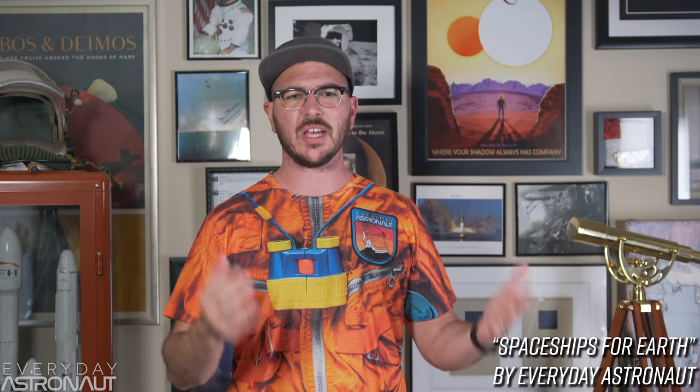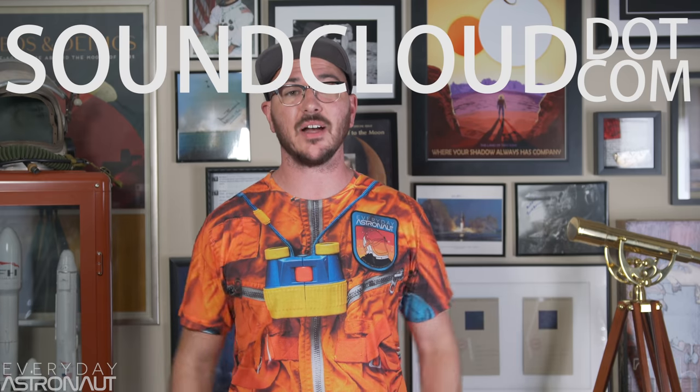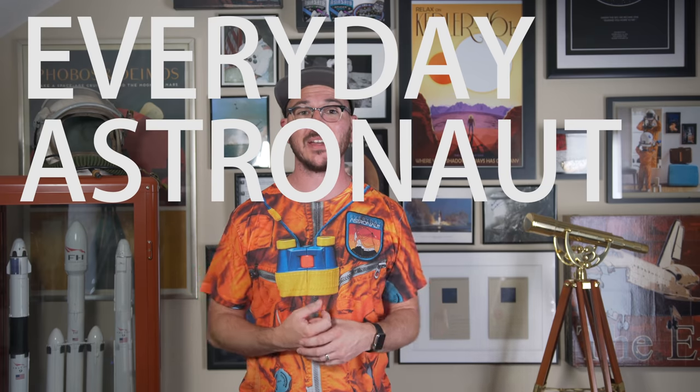Thank you, seriously. As always, all the music in my videos is original — feel free to check it out for free at SoundCloud.com/EverydayAstronaut. And hey, this ridiculous shirt is finally available in my web store, along with hats, mugs, prints of rocket launches, and lots of other fun stuff at EverydayAstronaut.com/shop. I'm Tim Dodd, the Everyday Astronaut, bringing space down to Earth for everyday people.